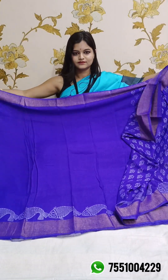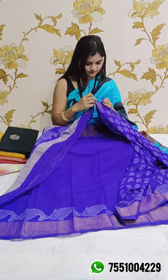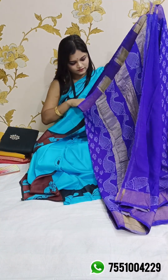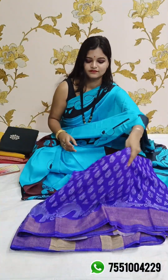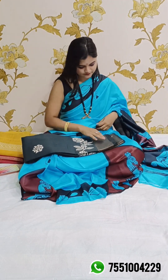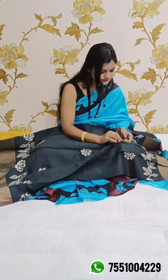This is the blouse piece. Price is 3360. We have bank transfer, UPI transfer, PhonePe, and Paytm — all options available. You can order according to your convenience. Moving to the next one.